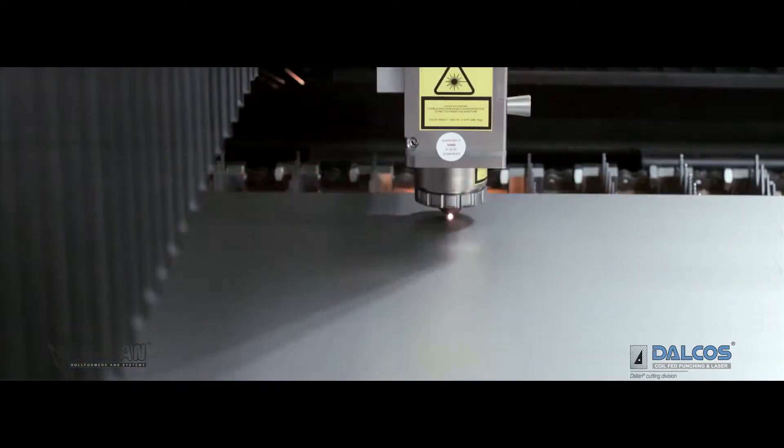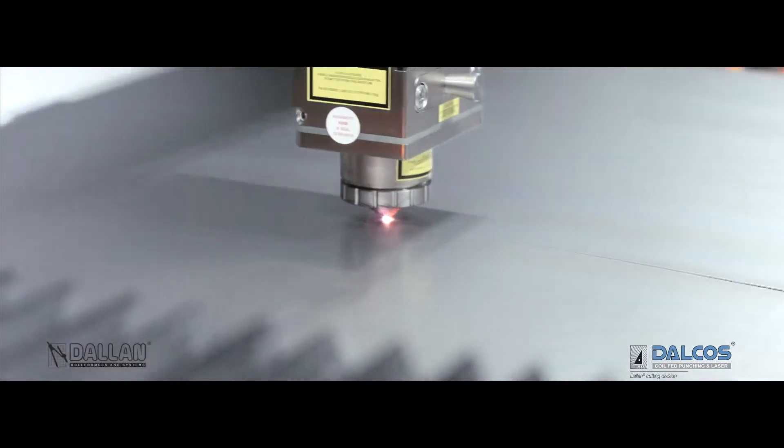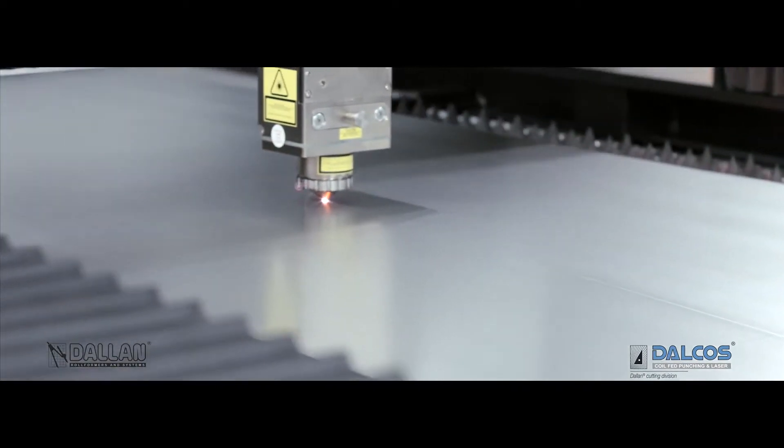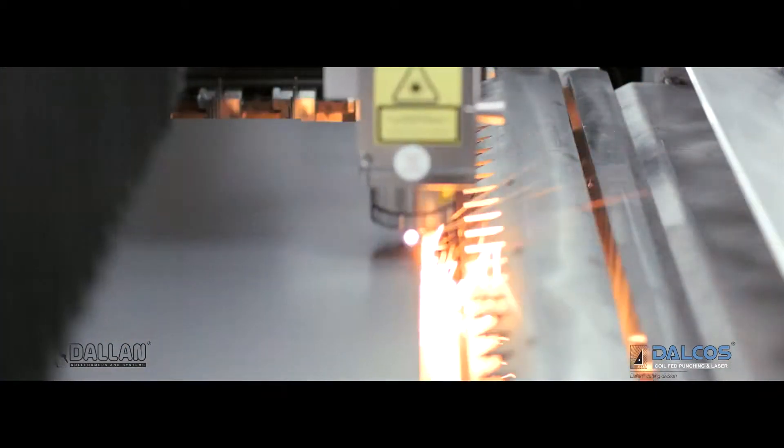The Dalkos system utilizes a fiber laser source of 1, 2 or 3 kilowatts — powerful and reliable. The laser spline optic processes the material in lengths of 1 or 2 meters and on the complete sheet metal width.